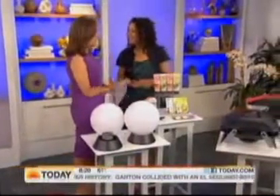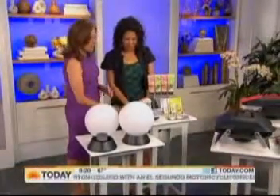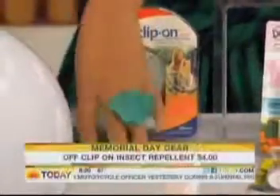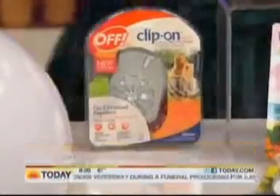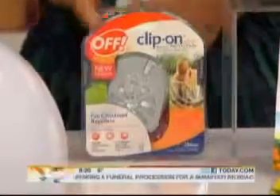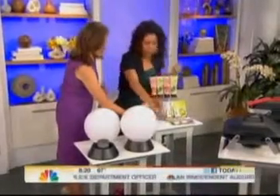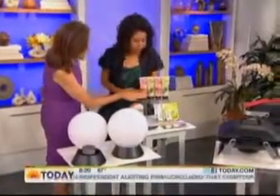This is from Hammacher Schlemmer and that's $50. There's one thing people hate during the summer — mosquitoes. This will keep them away, and it's not something you spray on yourself. It's like a flea and tick collar for humans. You clip it onto your belt, it's got a little fan in there, and it's totally odorless. You can't smell a thing and it'll cover you with mosquito repellent.